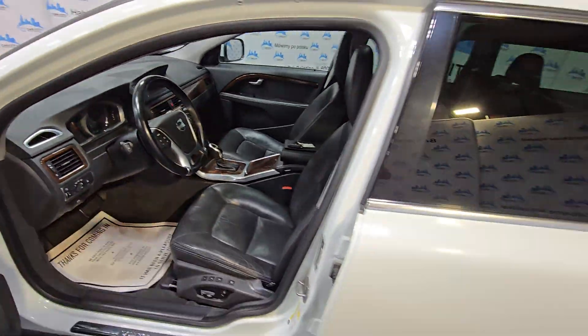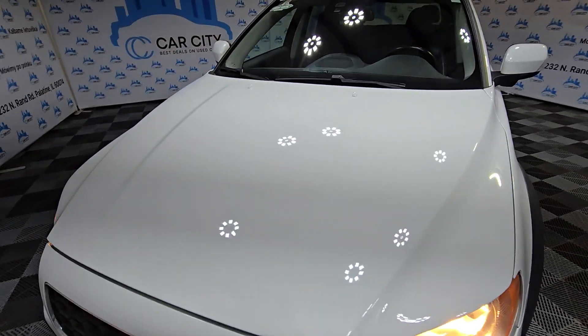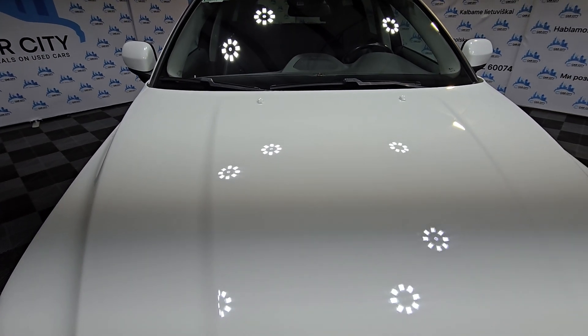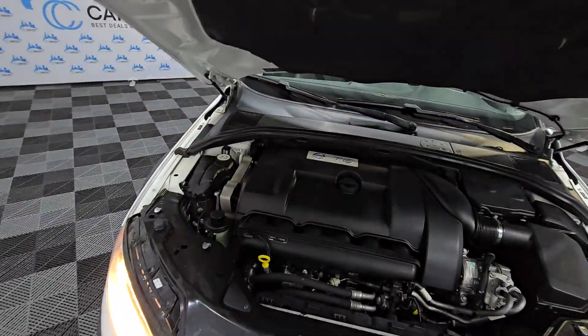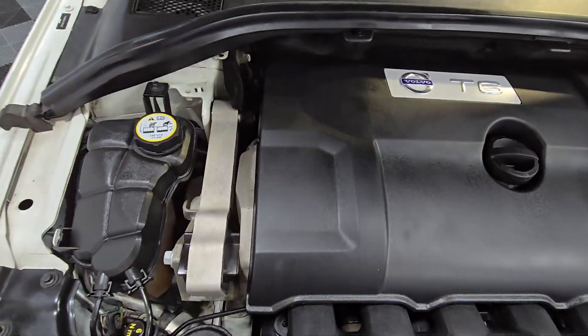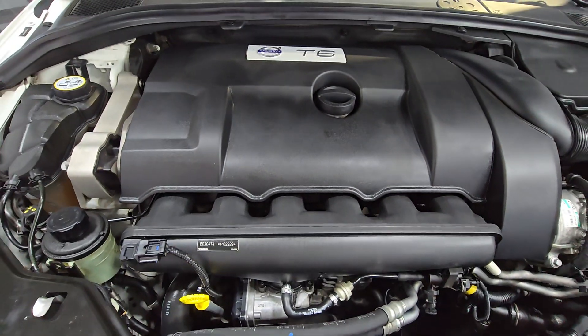Let's look at the engine. It sounds very, very quiet. Let me try to open it — it should be here on the side somewhere. There we go. Nice and clean. Engine sounds very nice, no problem. Like I said, it's been checked out.